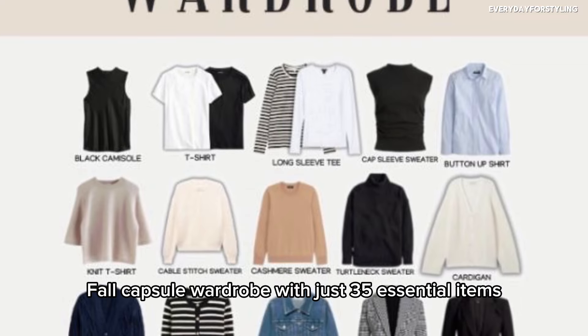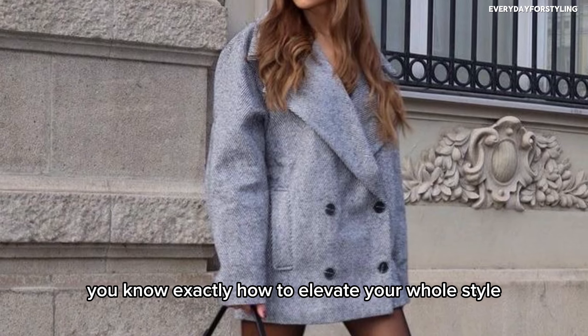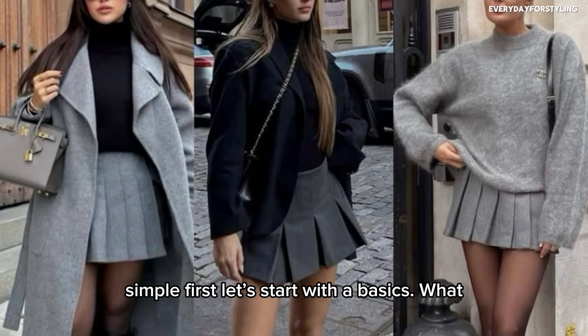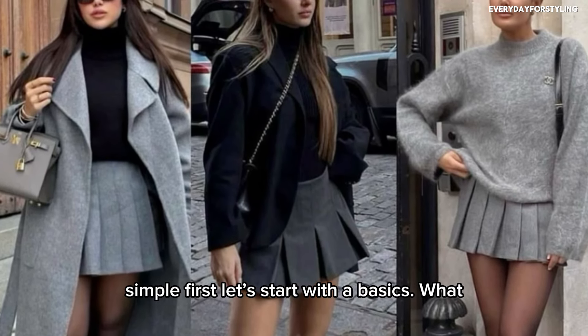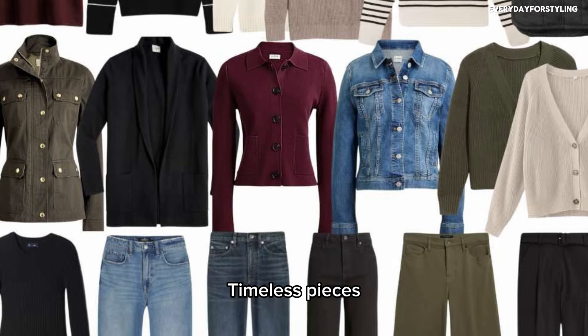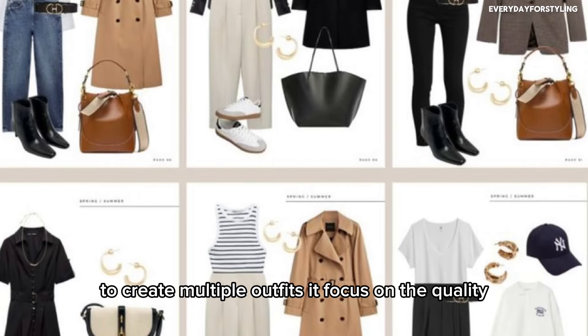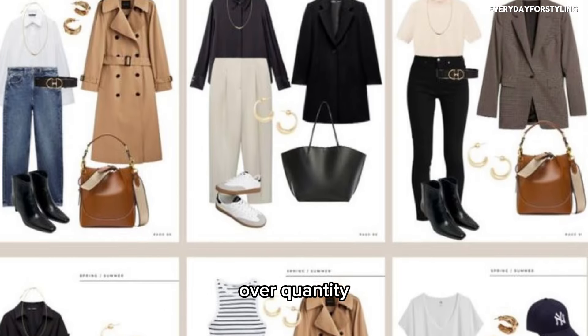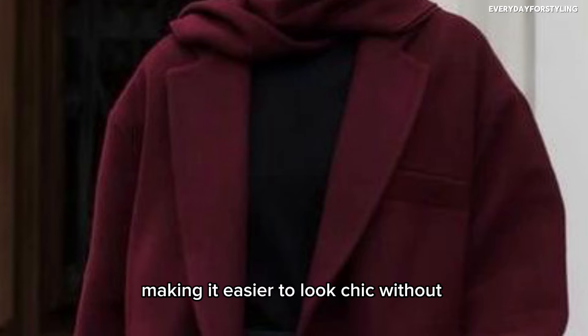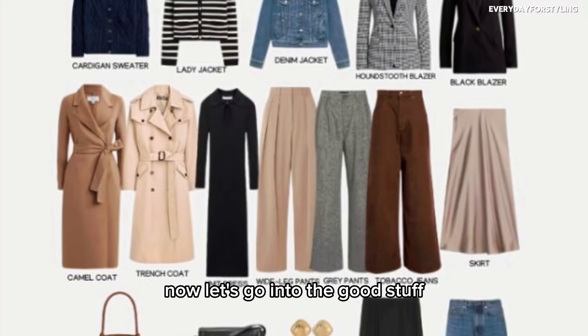With just 35 essential items, by the end of this video you'll know exactly how to elevate your fall style while keeping it simple. First, let's cover the basics: what exactly is a capsule wardrobe? It's a curated collection of versatile, timeless pieces that you can mix and match to create multiple outfits, focusing on quality over quantity — making it easier to look chic without the daily stress of deciding what to wear.